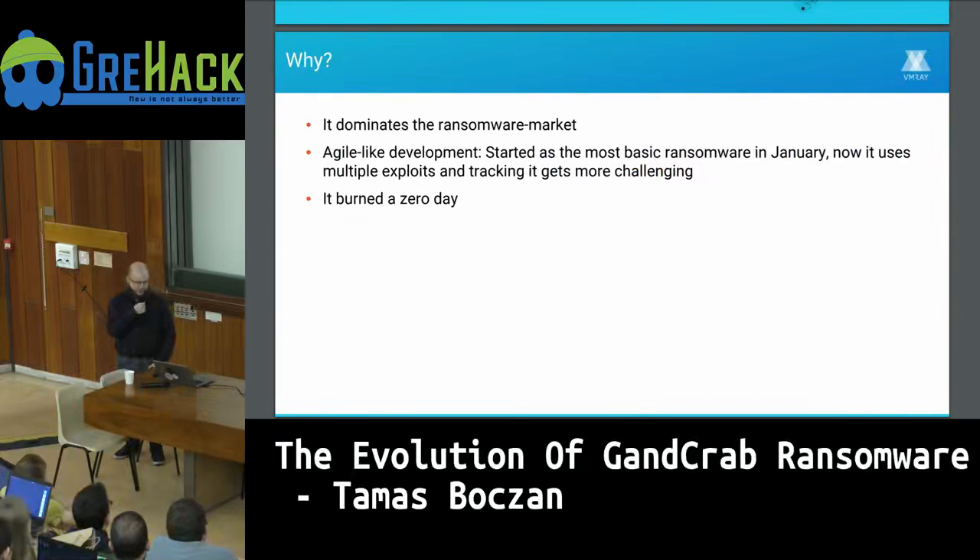First I want to say why it's interesting. It dominates the ransomware market currently — it's basically the only ransomware as a service this year. It also has an agile-like development: it implements frequent and quick changes. It started out as the most basic possible ransomware in January, and now it uses multiple exploits, making tracking more challenging because of the frequent updates.